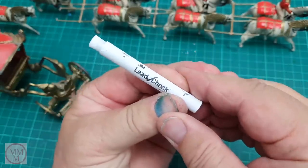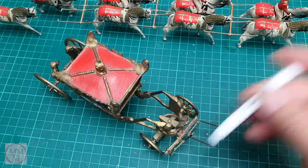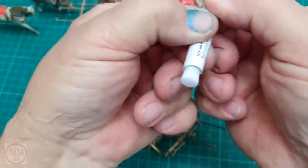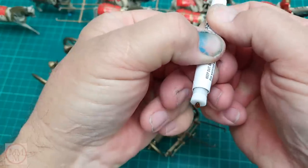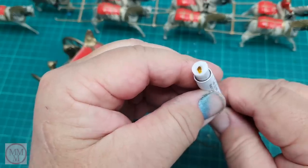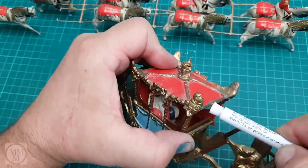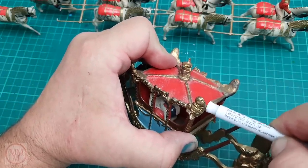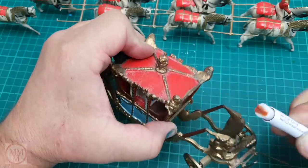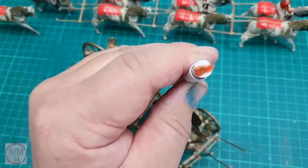If it detects lead, the end of the device should turn red. Here goes — crushing the first ampule, now the second. Give it a shake. This creates a yellow solution that you extrude out of the sponge end. You just rub it on the part of the model you're checking. Well, this has gone red almost instantly! They reckon the darker the red, the higher the lead content.